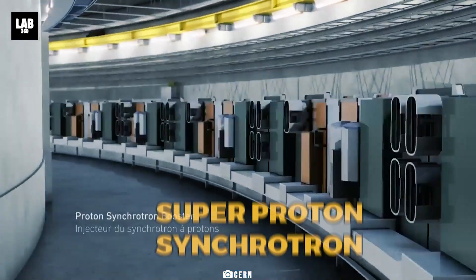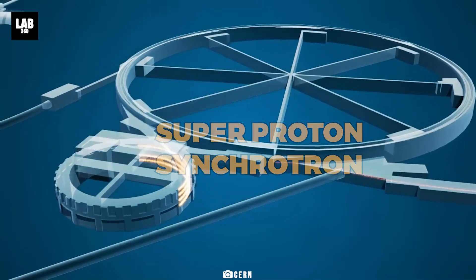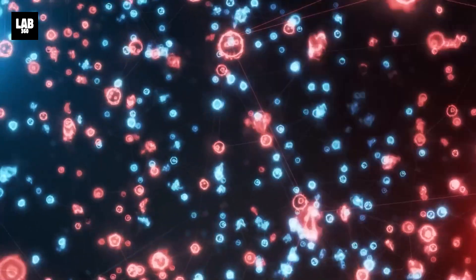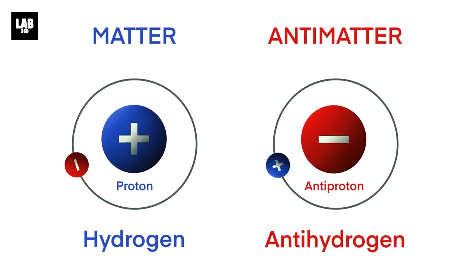They got the super proton synchrotron facility at CERN to spew out a whopping 300 billion protons in a mere nanosecond. These were then fired onto a target of graphite and tantalum, in which a cascade of particle interactions is then set off, and that leads to the generation of multiple matter-antimatter pairs.